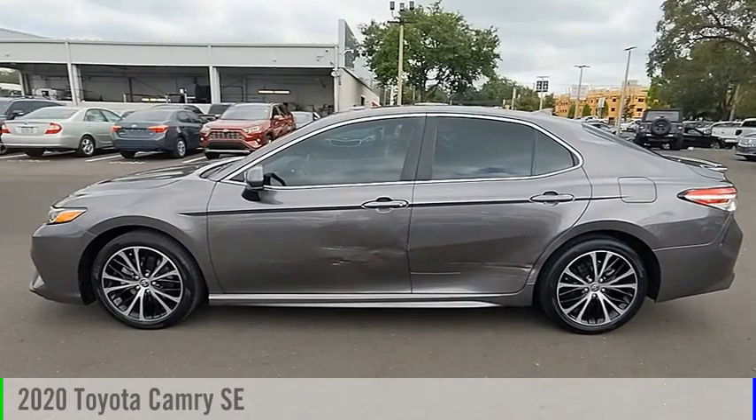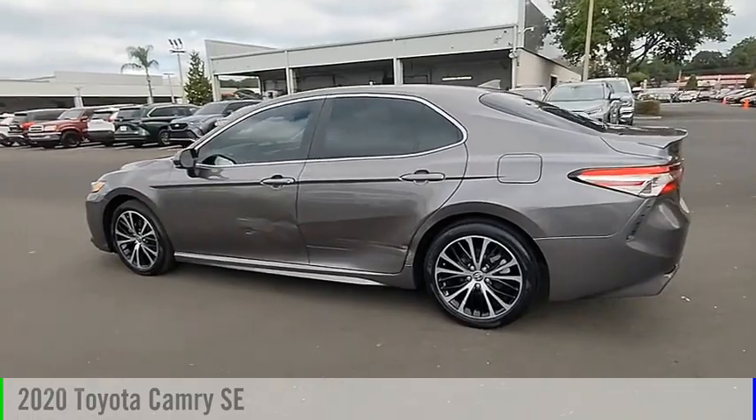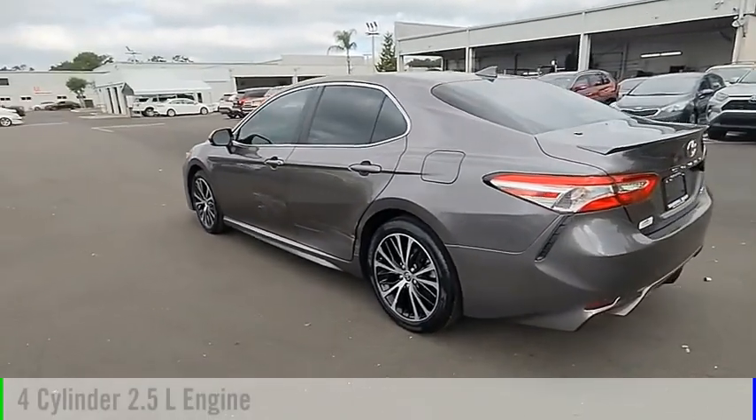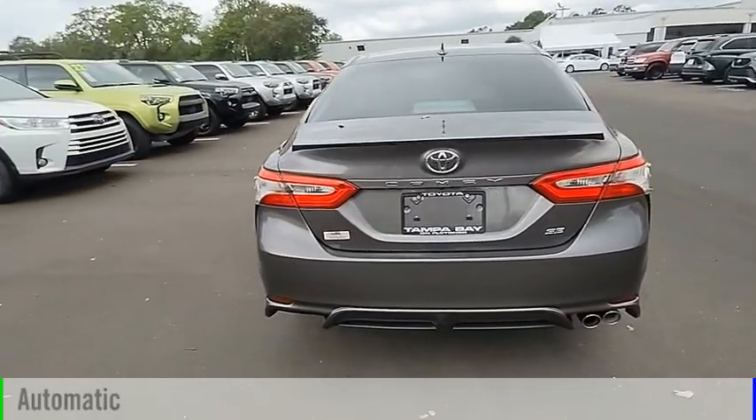Looking for the right vehicle? Check out the 2020 Camry. This vehicle is powered by a front wheel drive, 4-cylinder, 2.5-liter engine and comes with an automatic transmission.